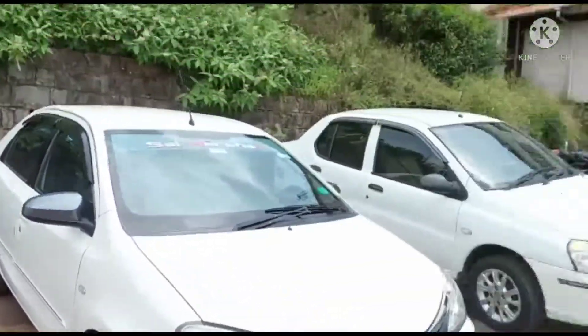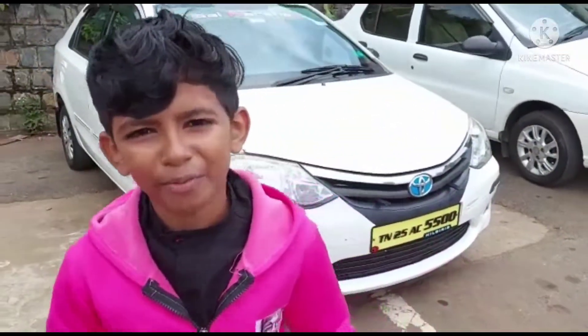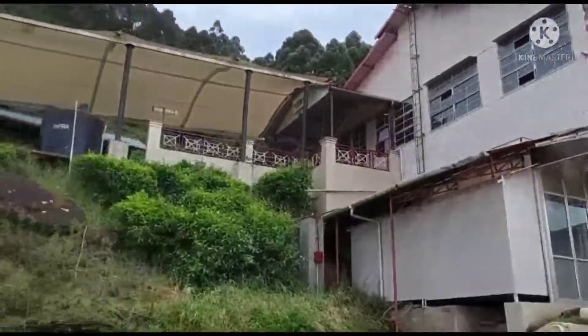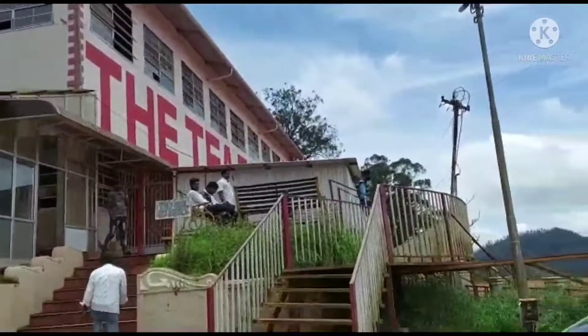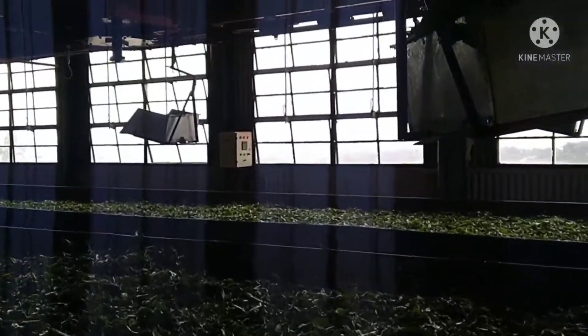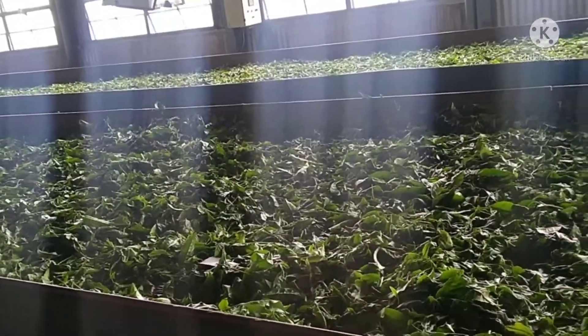Hi friends, we are here at the T-Factory. My friend, this is the T-F garage, the new T-Factory, and the new water is here at the T-Factory.